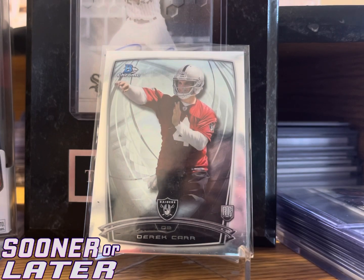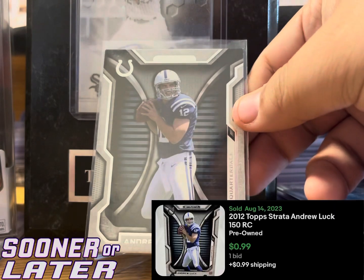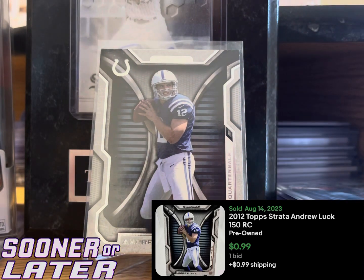I probably paid like two bucks for it — it's probably worth about two bucks. It's one of those cards where maybe if he wins some playoff game it could be worth something, maybe five or ten bucks down the road. Right now it's probably worth two to three dollars.